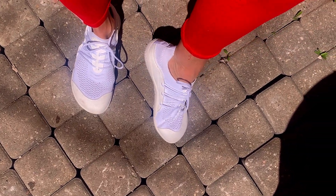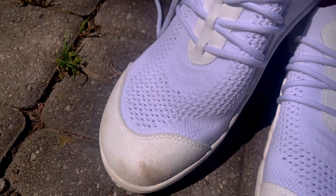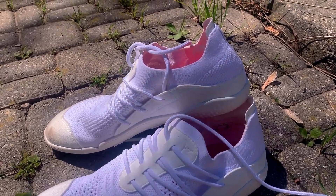They say that the key to finding the perfect running shoe is choosing the one that you're most comfortable with. Well, get ready to marvel at the lightness, nimbleness, smoothness, and fast feel of the Lana Wear Flow.